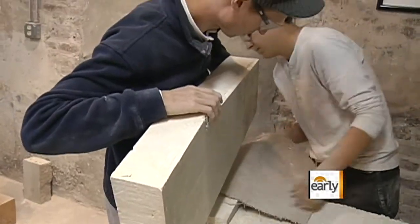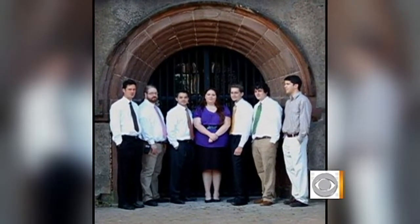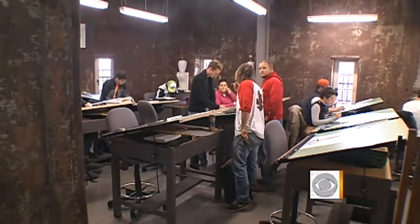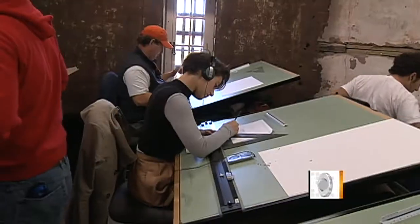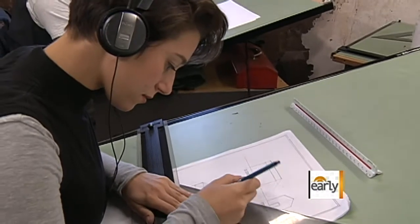Of course it helps that the student body is so small. There were only seven students in the inaugural graduating class of 2009. This year's freshman class boasts 17. The school, like most college educations, isn't cheap — tuition runs nearly twenty thousand dollars.